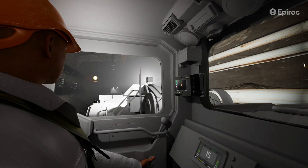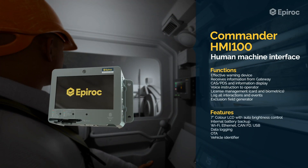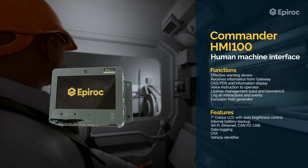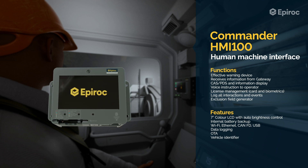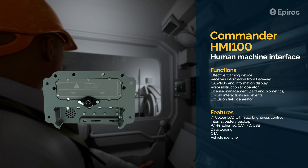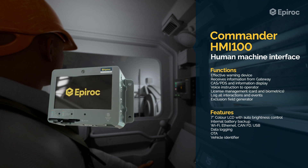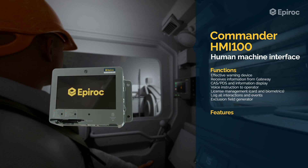The Commander HMI-100 Human-Machine Interface is the operator interface. It performs various functions such as receiving information from the gateway, displaying information of potential collision threats, providing voice instructions to operators, managing licenses, logging interactions and events, and generating exclusion fields.